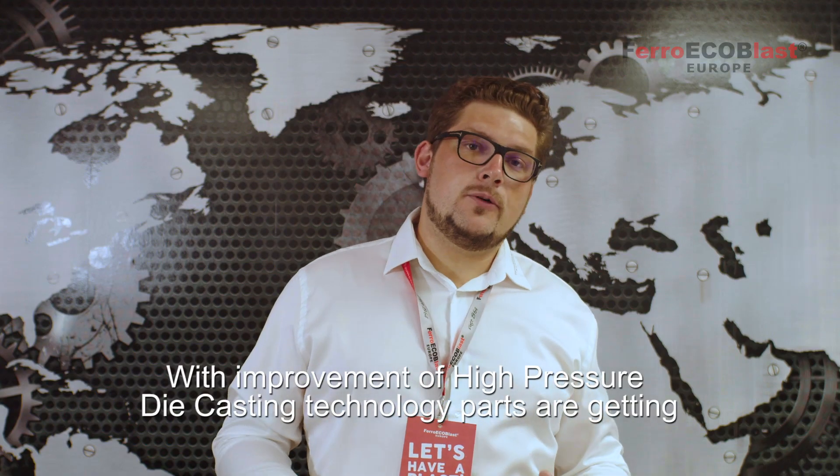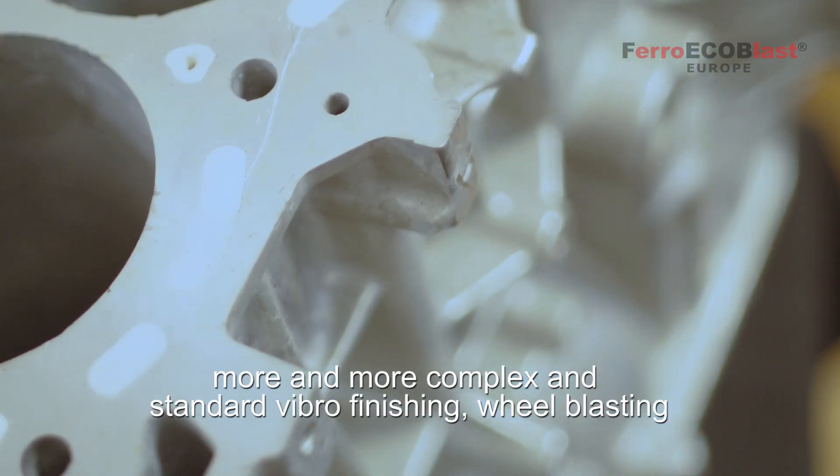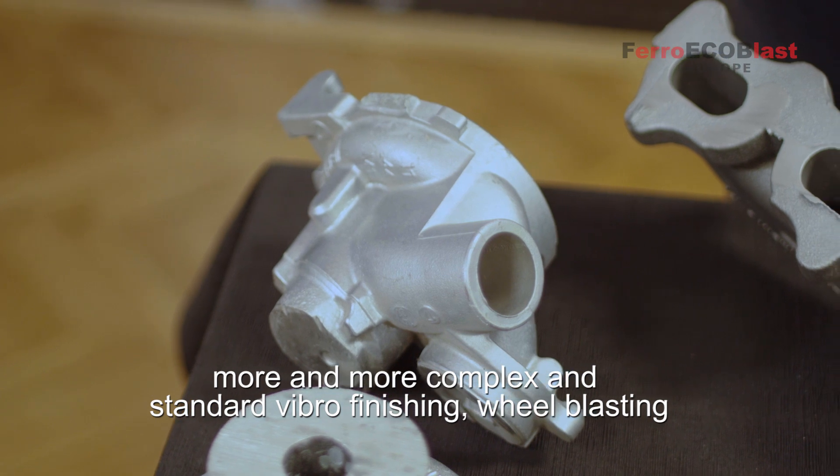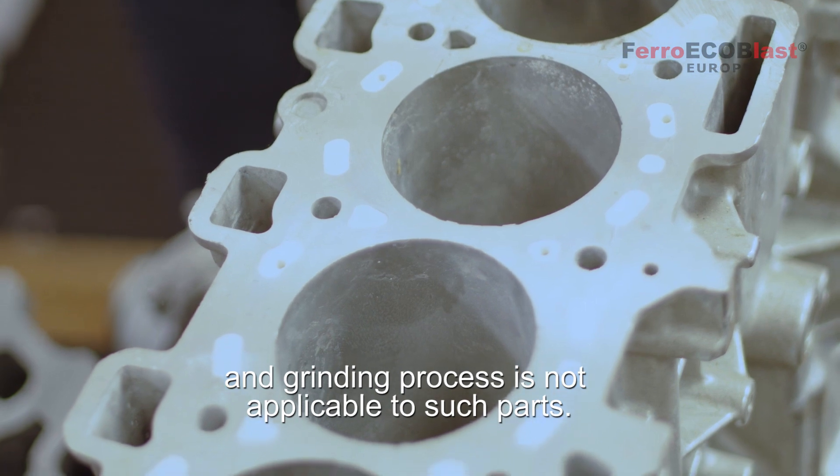With the improvement of high-pressure die-casting technology, parts are getting more and more complex, and standard vibro finishing, wheel blasting and grinding processes are not applicable to such parts.